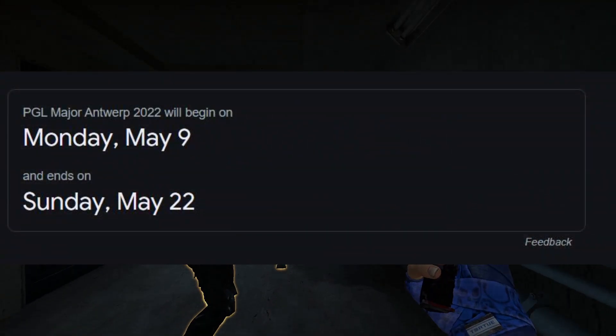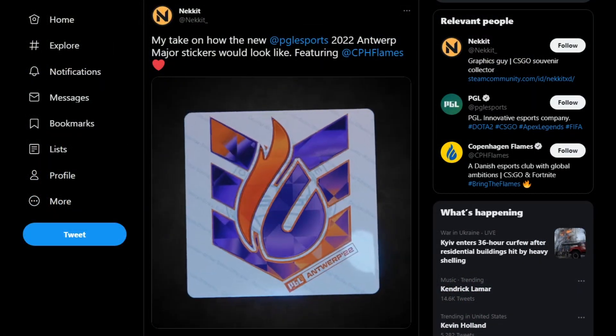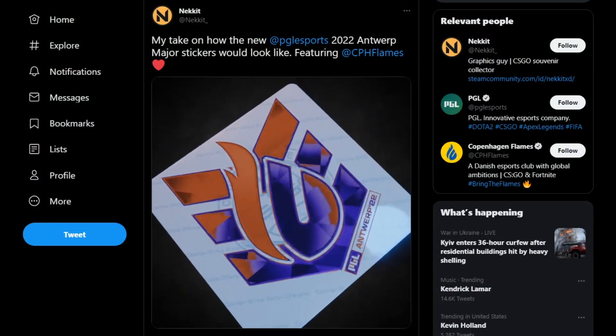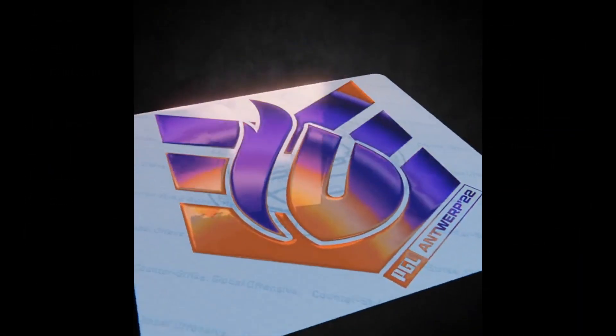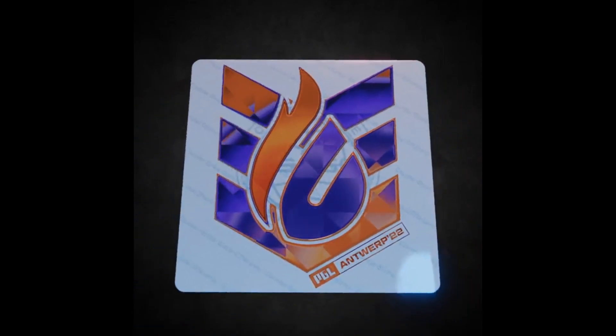Even though the major is still quite a while out, I just saw a really cool concept of what the new stickers might look like, so today I want to talk about why I think we'll see a sticker similar to this one, what the 2021 Stockholm Major stickers tell us, and all that good stuff.